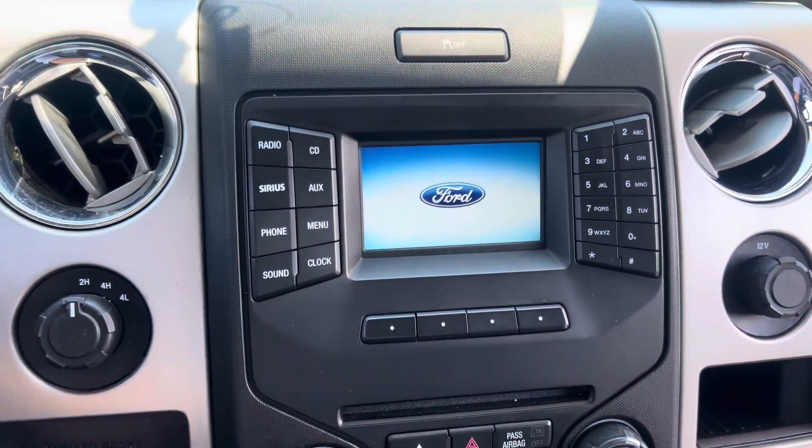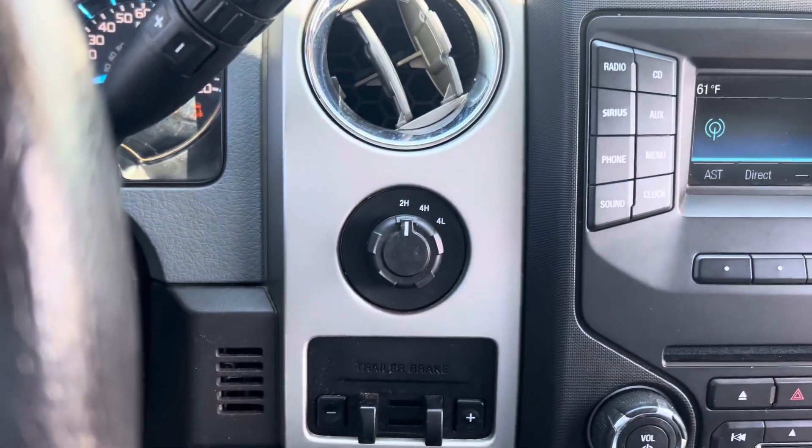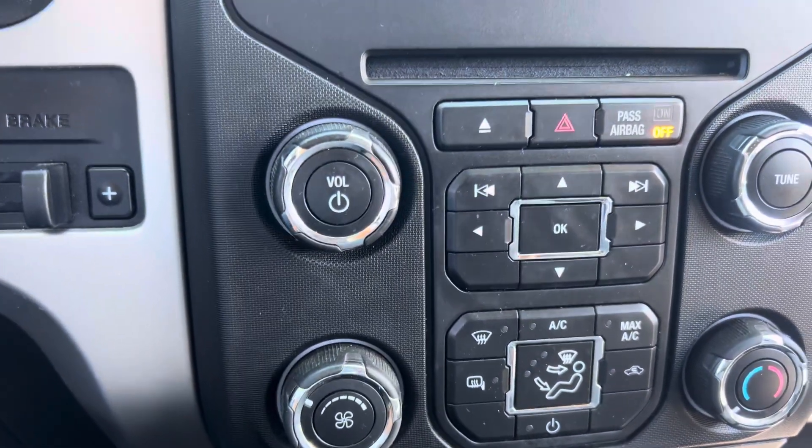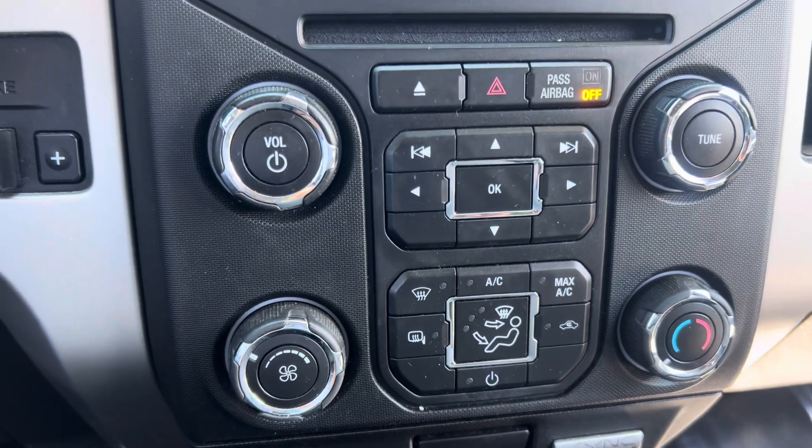Now, you get a little bit of infotainment center here. You get four-wheel drive on demand. Trailer brake controller, real common sense ventilation system, and so on and so forth.